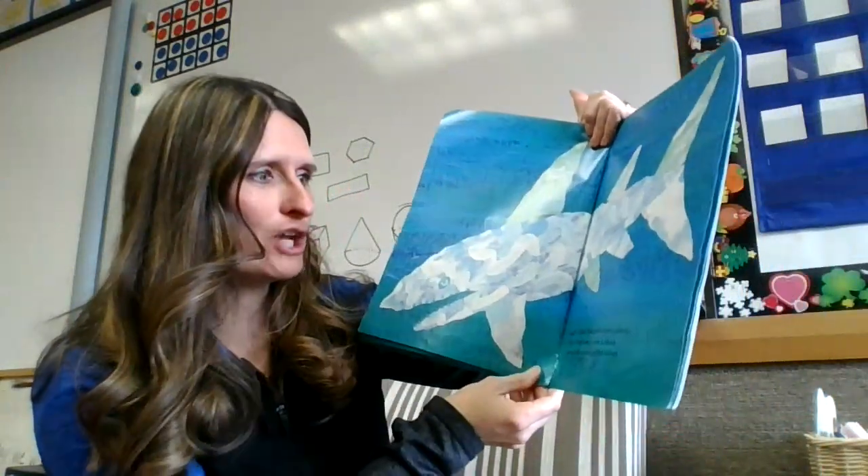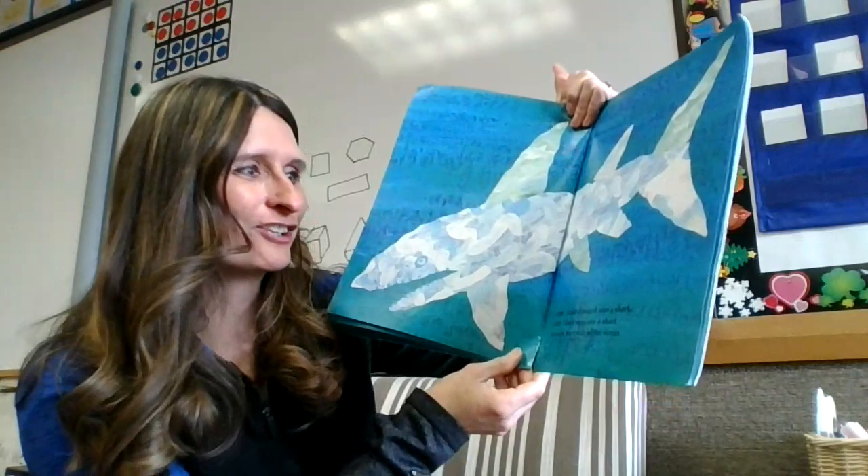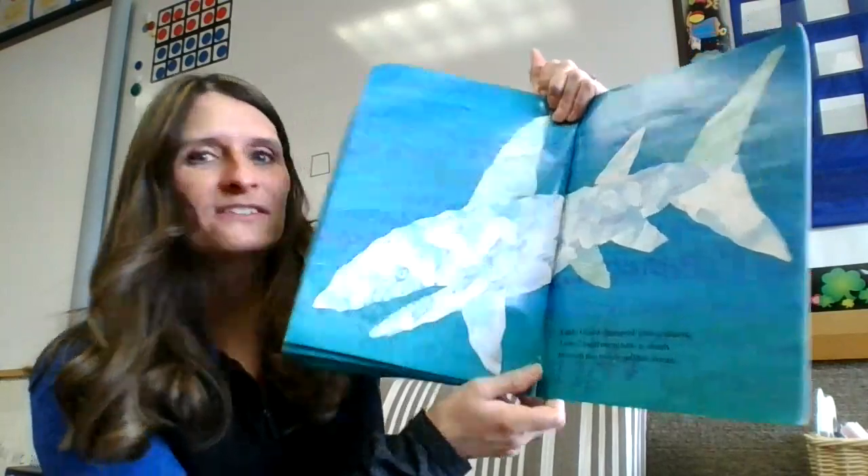Little Cloud changed into a shark. Little Cloud once saw a shark through the waves of the ocean.